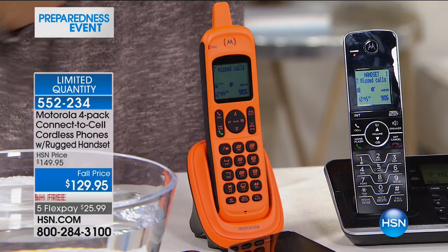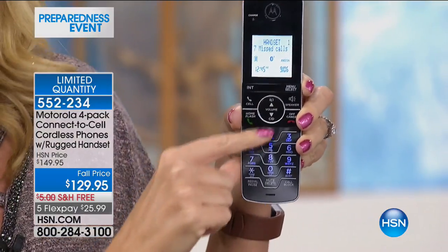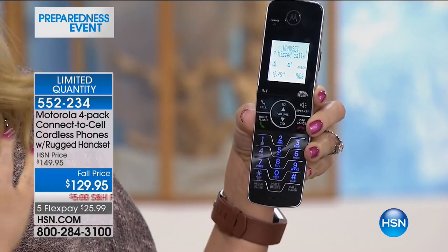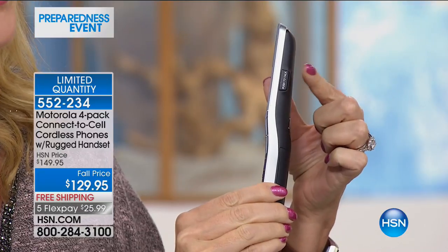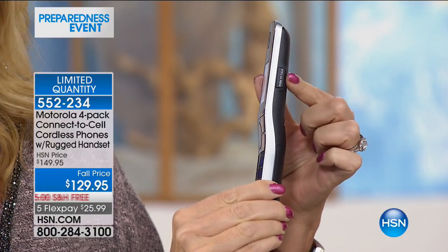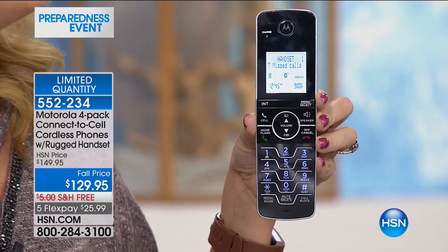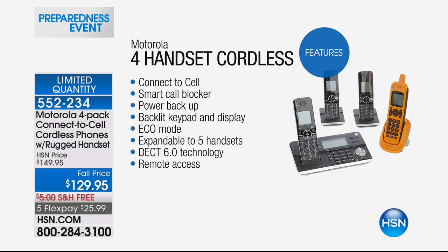I'm going to show you that floating in just a moment. But let me run down some of the great features very quickly, because this is the most feature-packed set of home phones we have ever offered. You're getting some of the biggest backlit screens and backlit keys you've ever seen, so everything is easy to see in the dark. You even have a push-to-talk button on the side so you can use this system throughout your home like a walkie-talkie. And Motorola is incorporating high-definition sound with an equalizer — some of the best sound quality you will ever hear for crystal-clear calls.